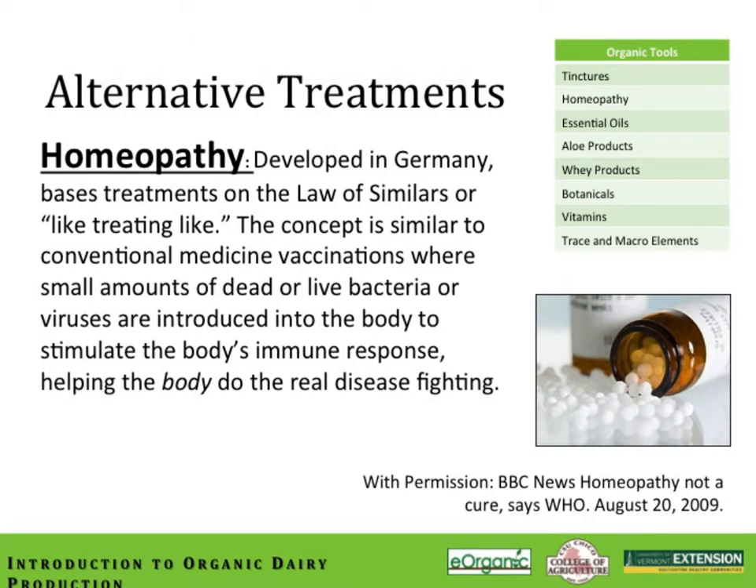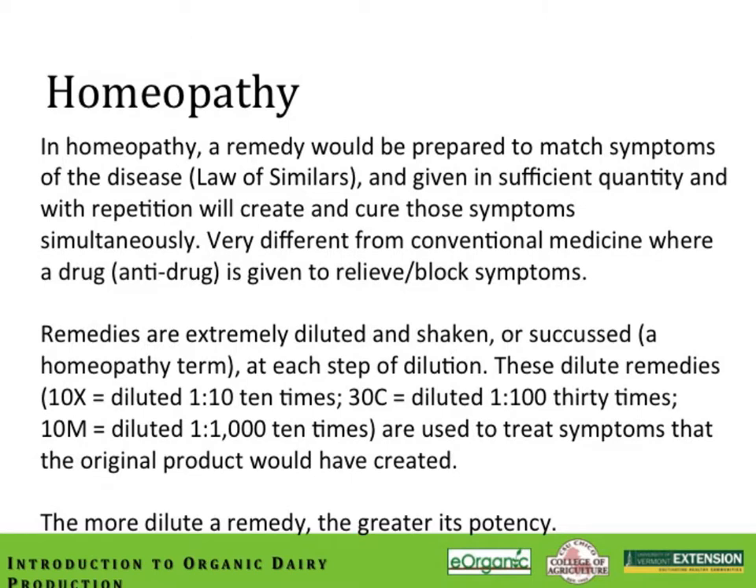In addition to tinctures and botanicals, we have homeopathy as an alternative treatment. Homeopathy was first developed in Western Europe and is based on the law of similars, or like treating like. The concept is similar to conventional vaccinations where a small amount of dead or live bacteria stimulates the body's immune response. With homeopathy, a remedy is prepared to match the symptoms the animal is experiencing, and if given in sufficient quantity and with adequate repetition, it will create and therefore cure those same symptoms. This differs from conventional medicine, where a drug counteracts or blocks a symptom.